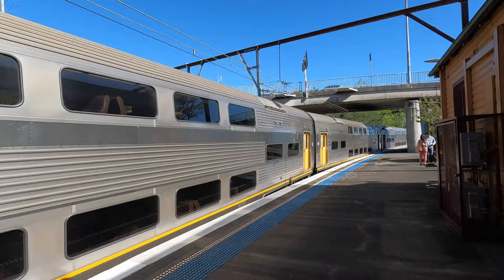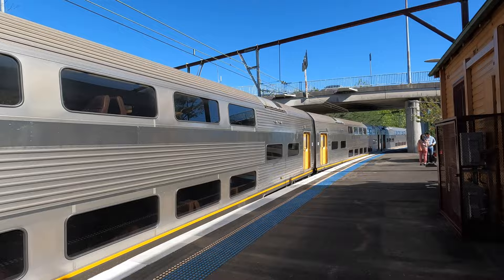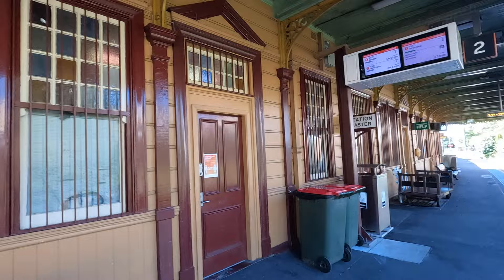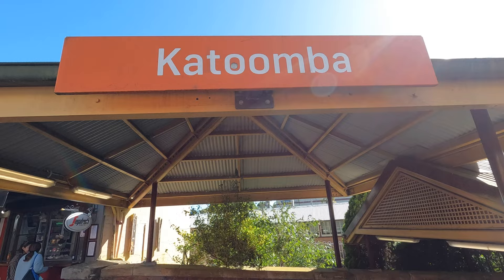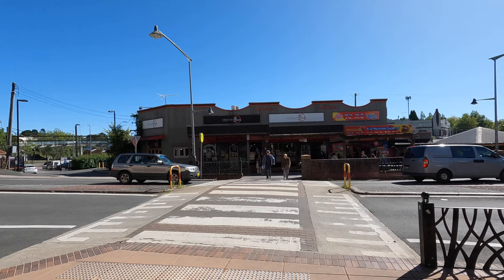We get off the train at the main Blue Mountains town of Katoomba. At the top of the station you'll find options for the hop-on hop-off tours. You can also jump on a local bus, as they do a loop around all the main places.